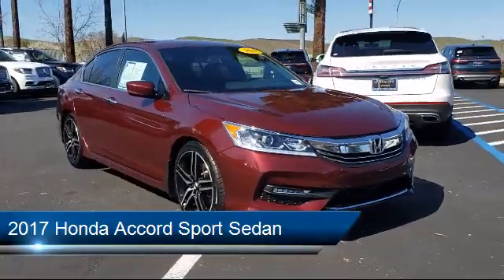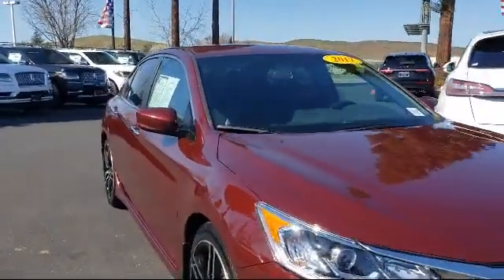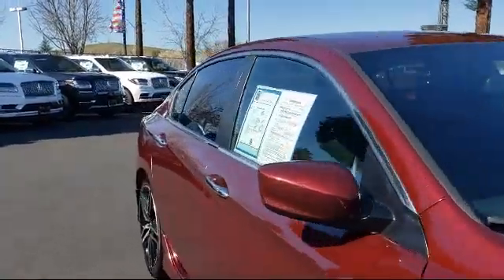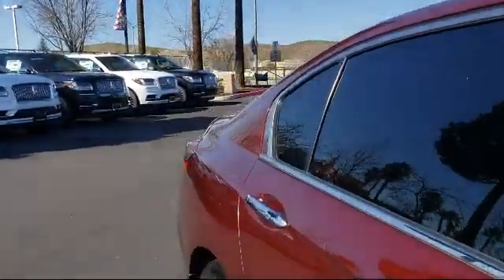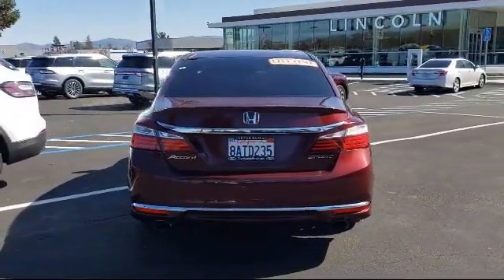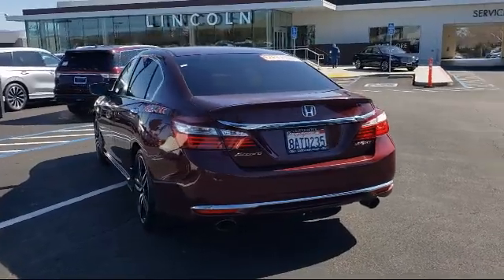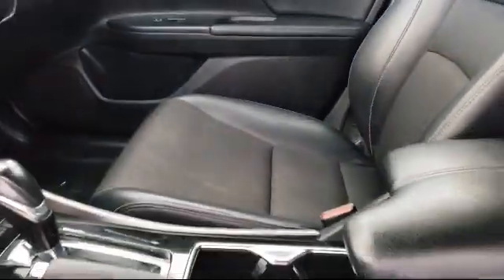It comes equipped with tire pressure monitoring system, alloy wheels, rear spoiler, fully automatic headlights, steering wheel controls, keyless entry, rear view camera, air conditioning, power driver seat, traction control, and has less than 65,000 miles on the odometer.